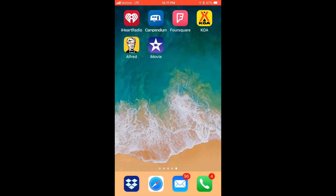Two free apps on iOS and Android: Camp Pentium and Foursquare. Pause the video, go download them, and we'll walk through them together.